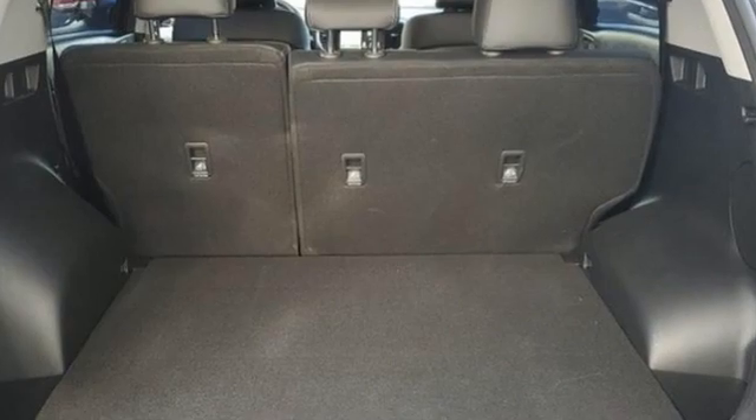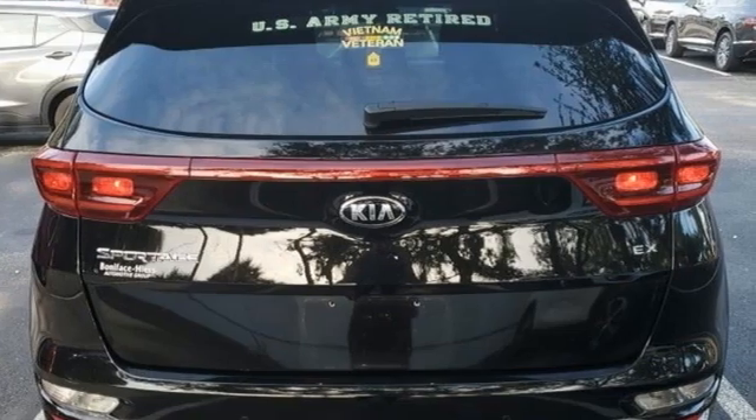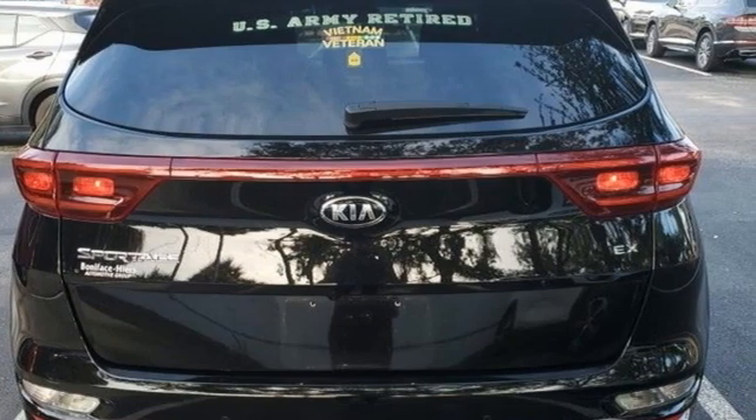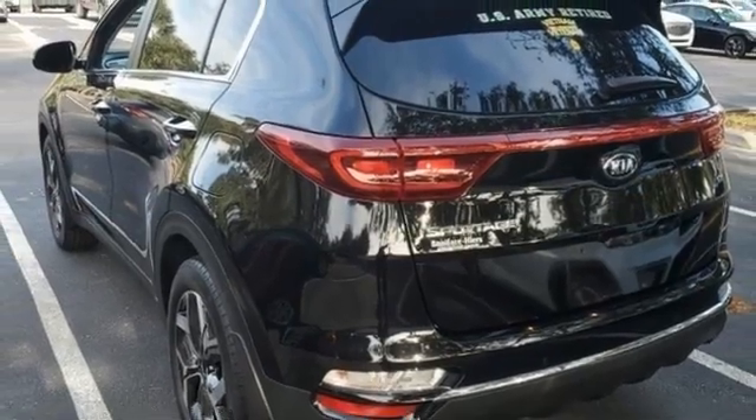Edmunds.com finds that passengers and drivers alike benefit from well-contoured seats and adequate head and leg room. Step into a Kia and be surprised. You'll never know till you try. Test drive it today.